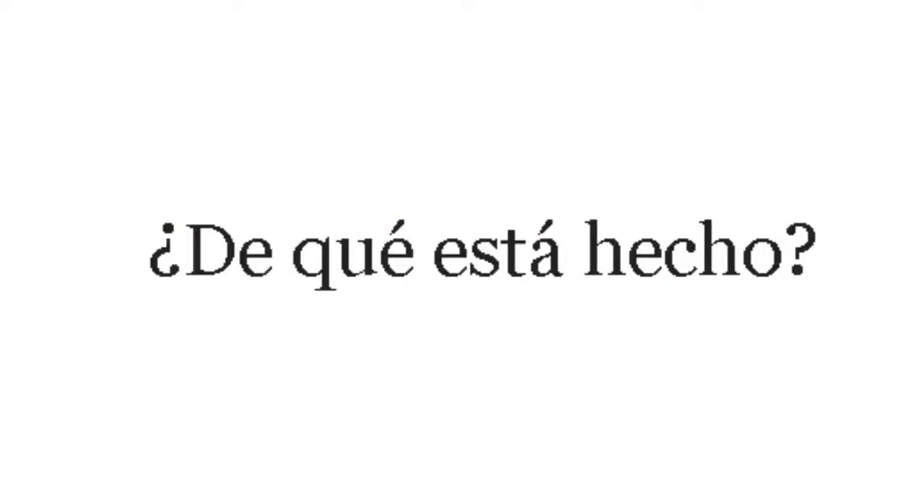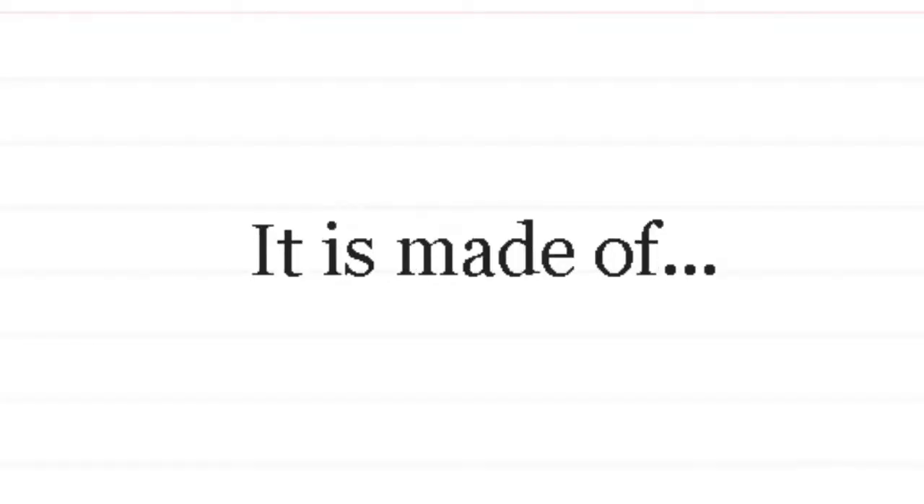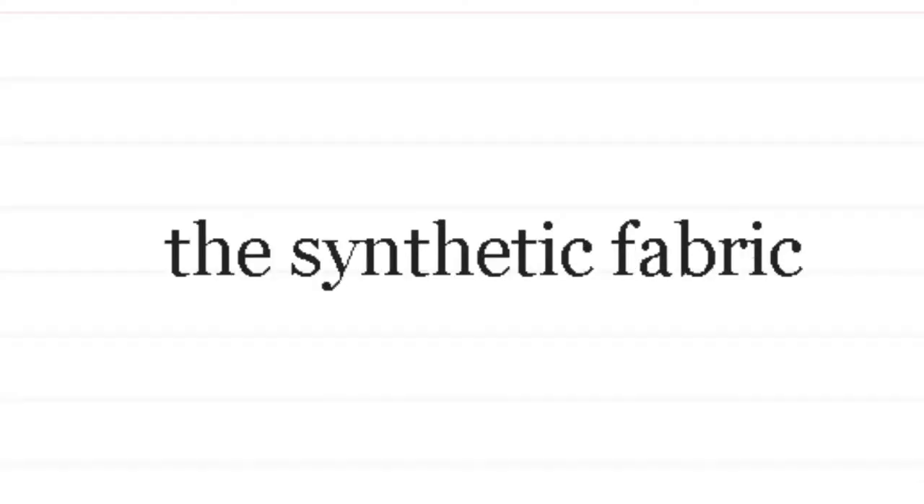¿De qué está hecho? — Of what is it made? Está hecho de — it's made of. El algodón — cotton. Cuero — leather. Lana — wool. Seda — silk. Tela sintética — synthetic fabric, synthetic fibers.